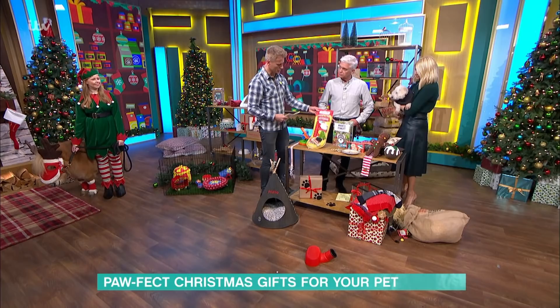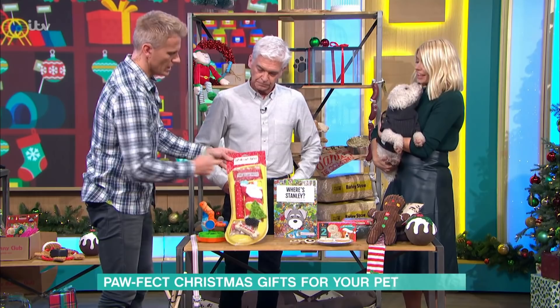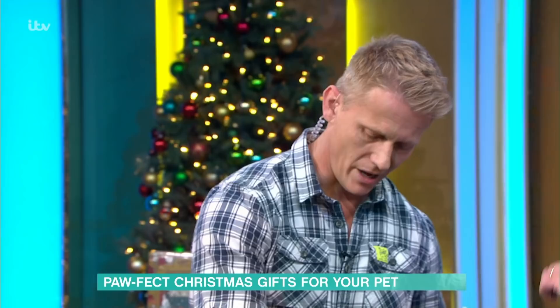This is a Christmas Tales dog stocking from Pets at Home, £8. Lots of different things in there — sort of marrow bones, so it is a protein-based thing. If your dog has inflammatory bowel disease or dietary sensitivity, probably avoid it. But there's even a little chewy Santa in there for them to play with as well.